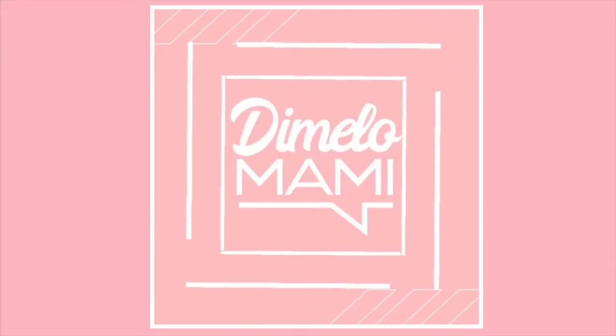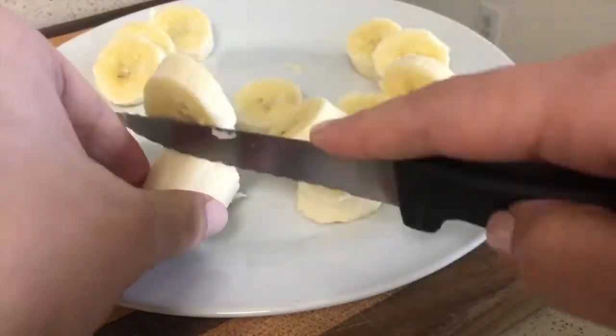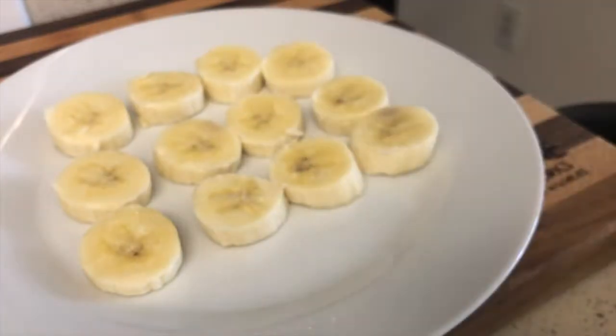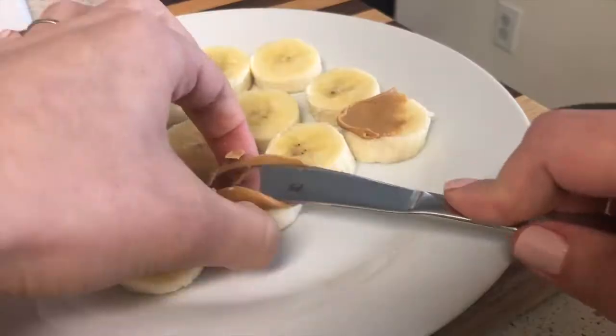Dímelo Mami! Hola Mamis! Welcome back to the Dímelo Mami channel. In this video I'm sharing 5 quick and easy snacks. I would even call them healthy, and these are great for kids as well.